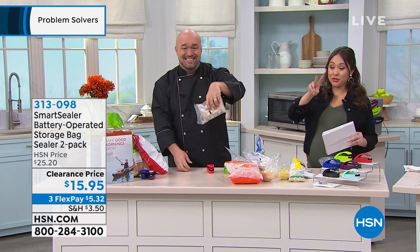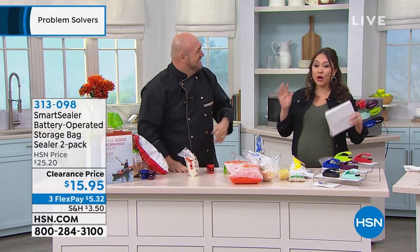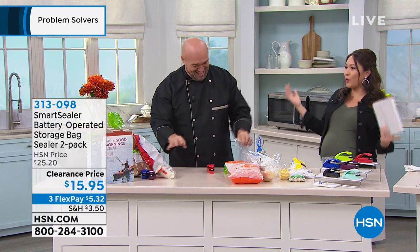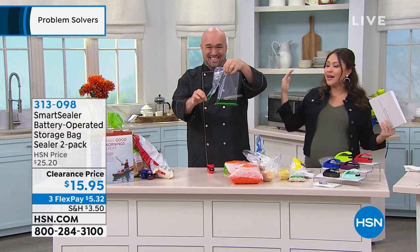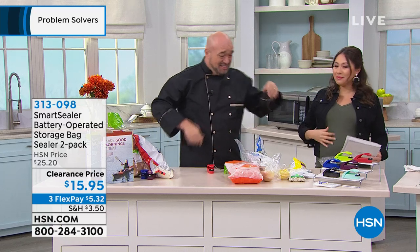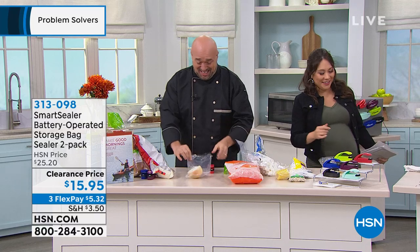Clearance price. I love it. Save yourself some money. Don't say those words again — 'I can't believe how much food we're throwing away and wasting.' Isn't that the truth? Great price on this, Mark. Thank you. Good luck!